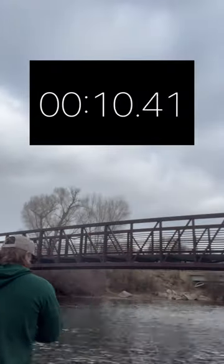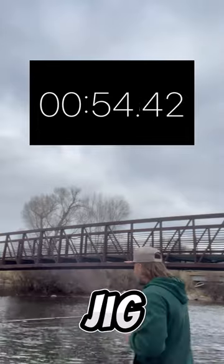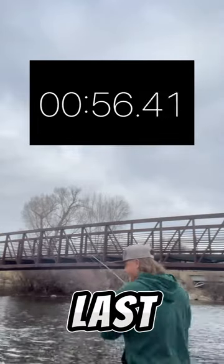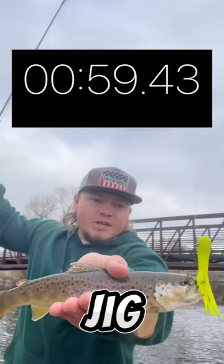Jigs up first. On the jig. I think it's about the same size as the last one. There we go. Stop the timer. The jig is first on the board.